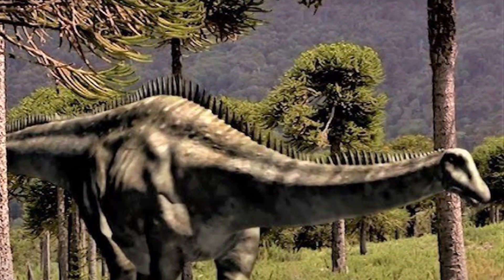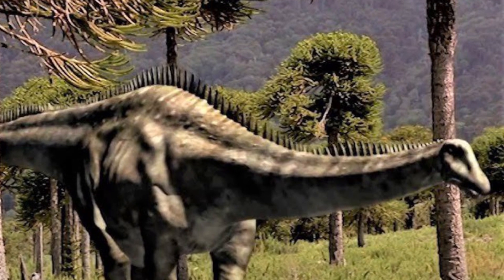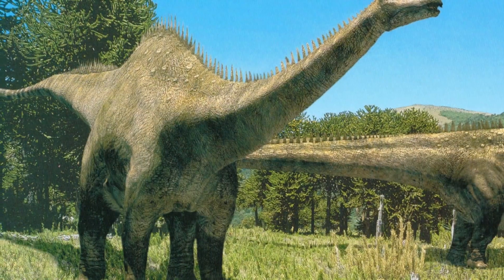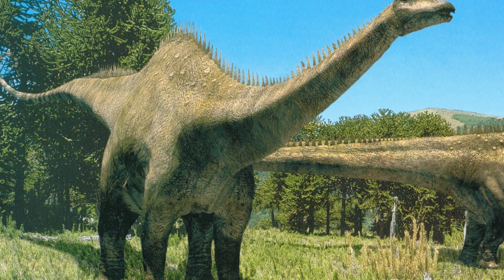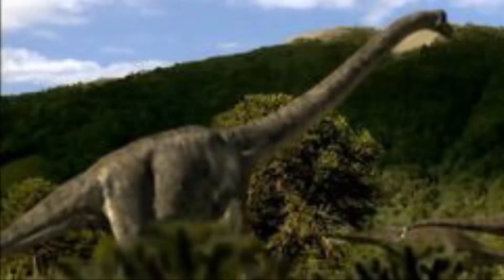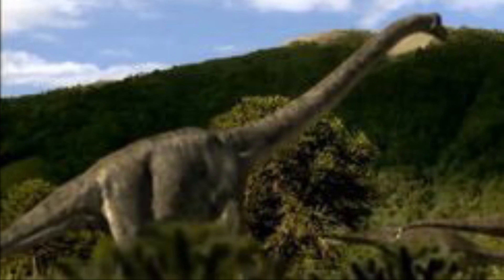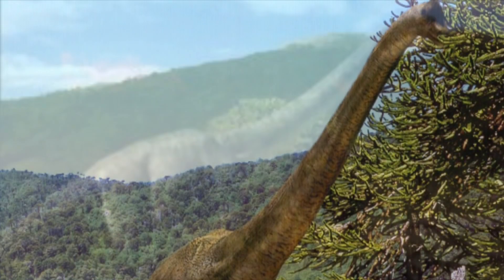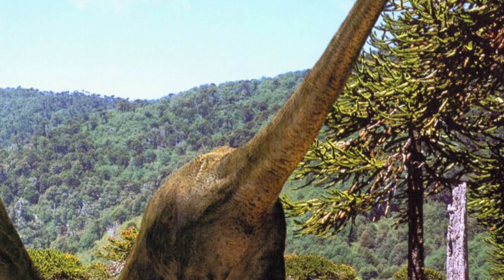Now let's talk about the differences. Diplodocus was smaller than Brachiosaurus. It usually measured 100 to 150 feet long, weighed 10 to 20 tons, and was about 16 feet tall. By contrast, a fully grown Brachiosaurus, while technically shorter, measuring at 85 feet long, weighed more, weighing in at 35 to 41 tons, and stood 42 feet tall.